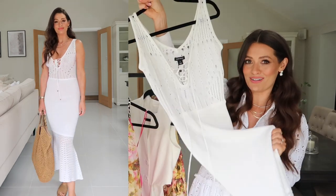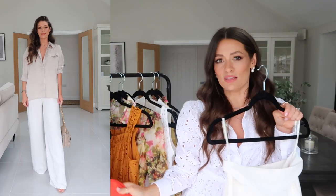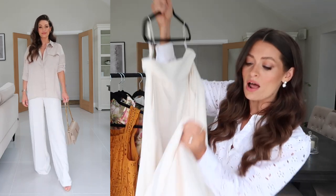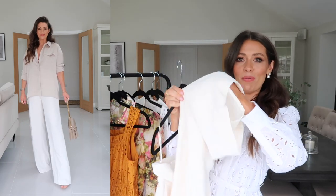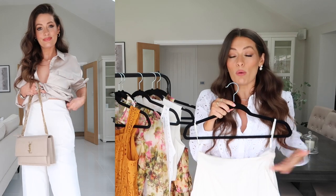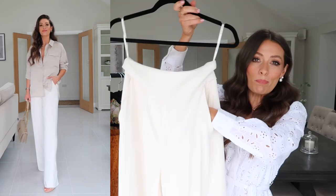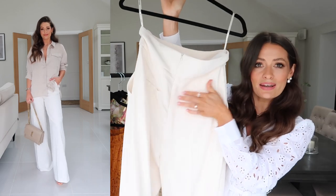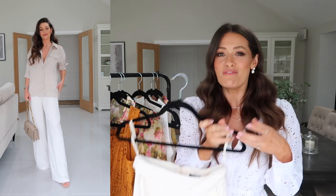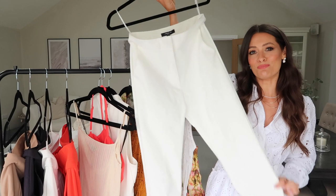Next up, another pair of wide leg trousers but in a lightweight, flowy fabric compared to the heavier red ones. These are also lined with a lightweight silky lining all the way down. Super high waisted — they look great with little crop tops or a longer satin shirt, which I love. They've got pockets on both sides and a zip detail down the back, plus back pockets too. They also come in a gorgeous bright green option which is very on-trend at the moment.